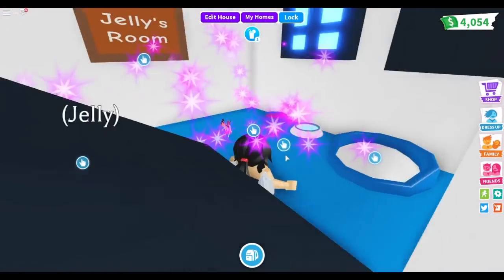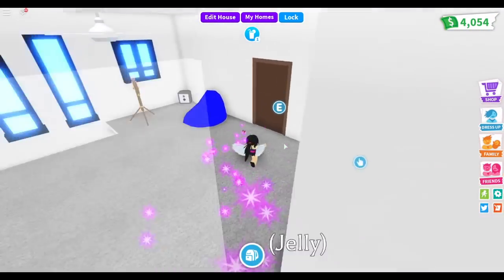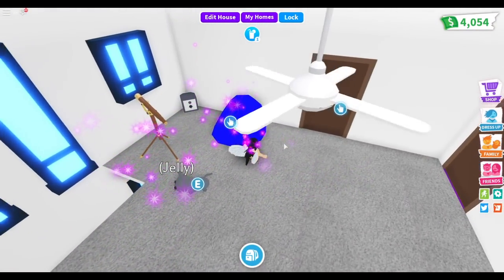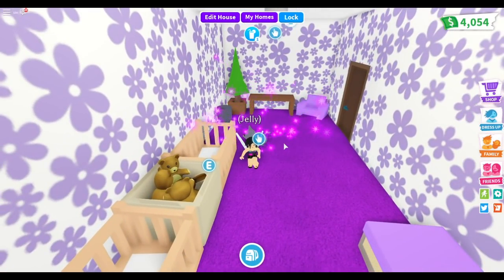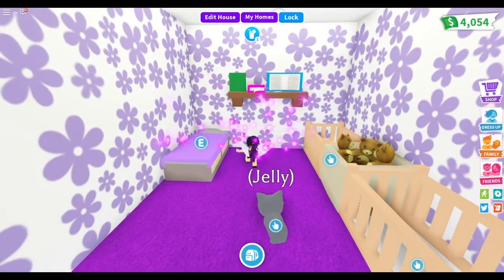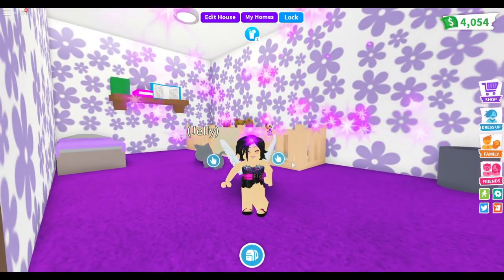I added a window up here, a sign with the pet's name, some windows, a telescope, and a beanbag chair. This is the baby's room so there's not much you can do. I just added some books up there in case my mommy or daddy wants to read me some bedtime stories.